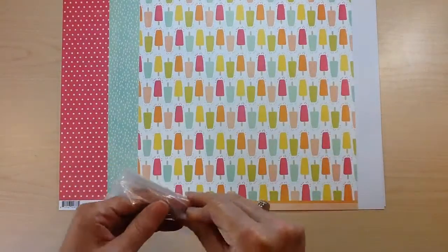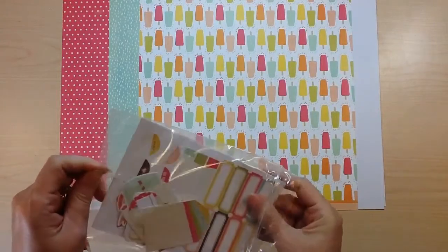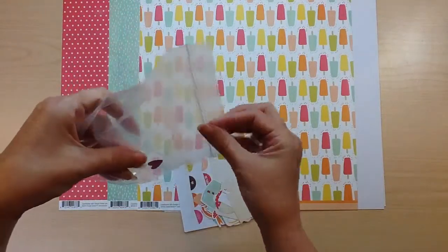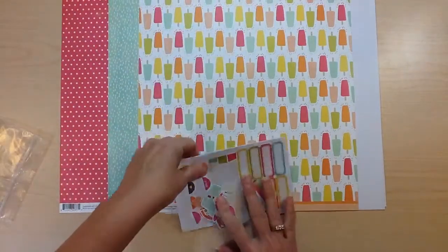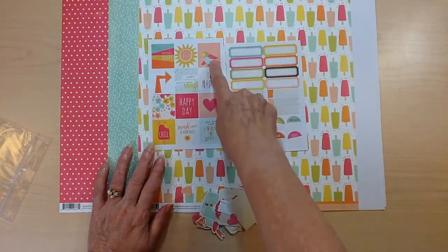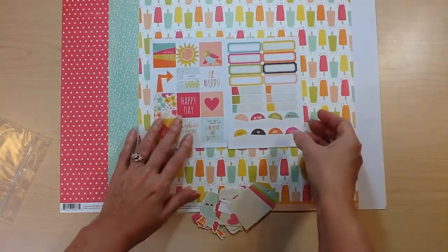For your embellishments you're going to receive a fourth of a pack of the ephemera — it's going to vary per kit. Also a fourth of a package of the tags, and two sticker sheets. The two sticker sheets have these great designs. I just love this little bird in this collection. And then this one has some labels, banners, and little circles.